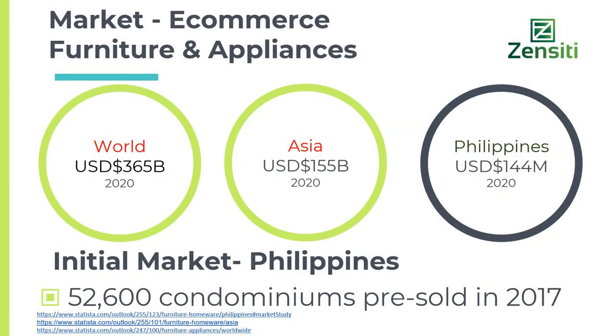Our initial target market is in Cebu, Philippines. We are targeting off-the-plan condo buyers of 50 square meters and smaller. The total addressable market is $144 million in the Philippines. The e-commerce market is virtually untapped, as not much content marketing or digital marketing is being used by companies in the Philippines. The take-up for studio units is in demand from local and foreign investors, BPO employees, and affluent college students from the city and neighbouring towns and provinces.